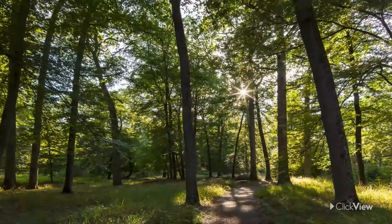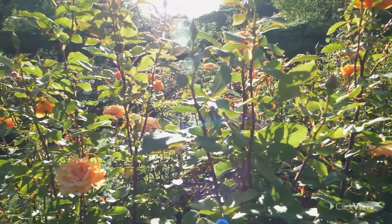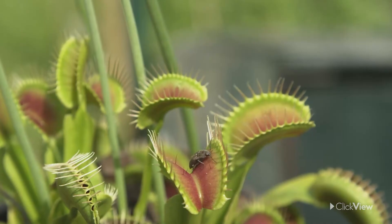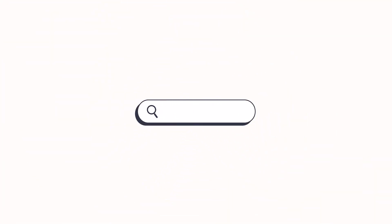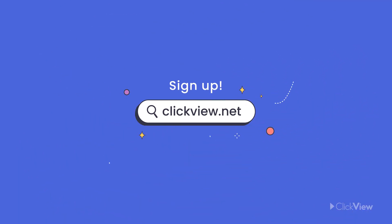Next time you're walking through a park or the woods, look around you. What adaptations can you see that help plants survive in their environment? If you liked this video, you can find it and so many more at clickview.net. Sign up for free today!